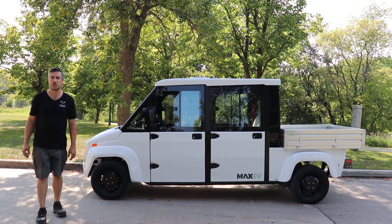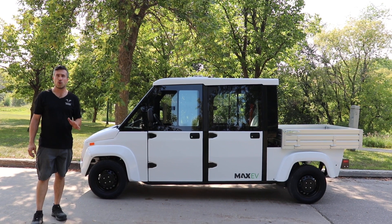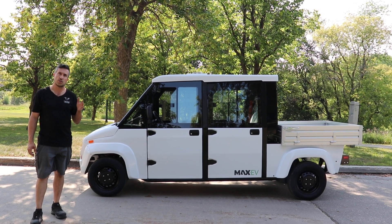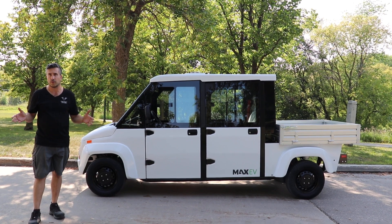Hey everybody, Chris from Westward Industries. I'm thrilled to showcase our brand new four passenger MAX EV. Still all the same great benefits and accessories that you can get on our two passenger, but we've now lengthened the chassis and made it allow four people.